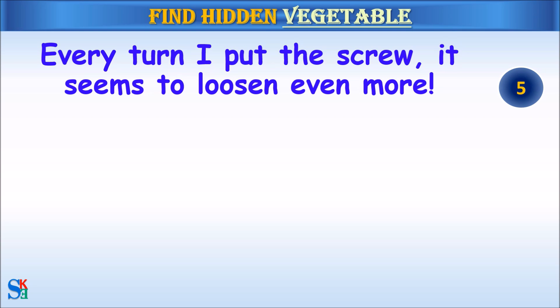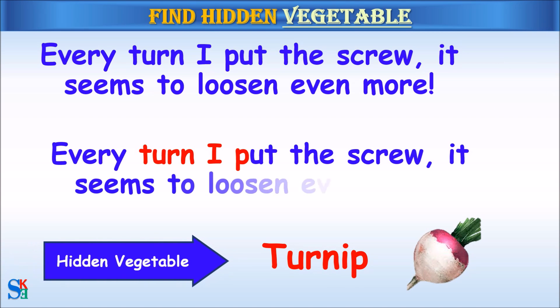Turnip. The hidden vegetable was turnip.